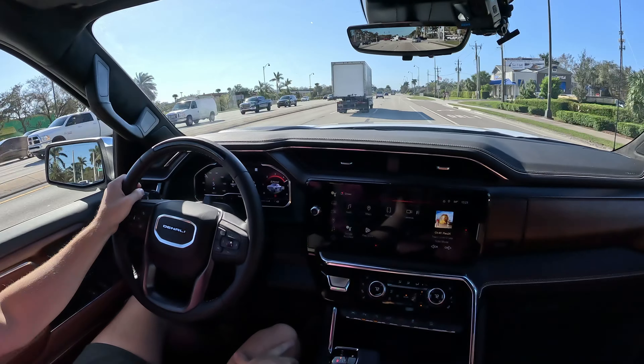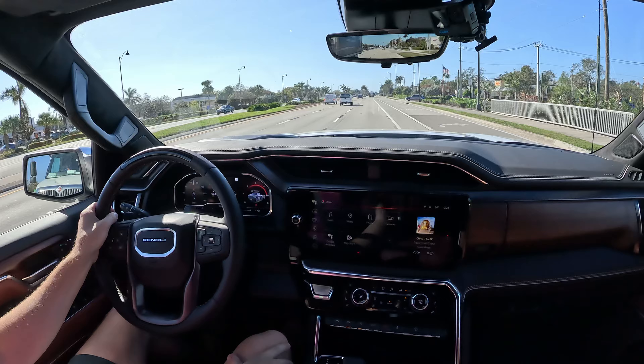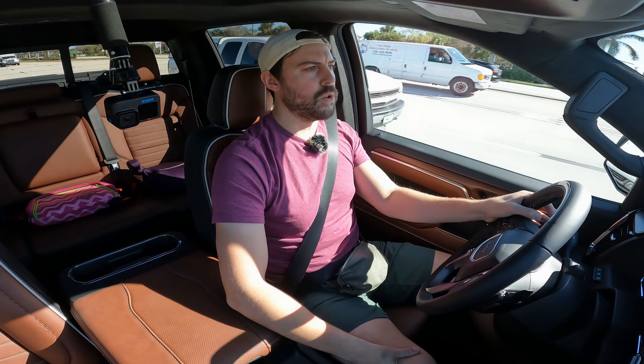Ripping into this V8 — soundtrack of America right there, my friends, and it is glorious.